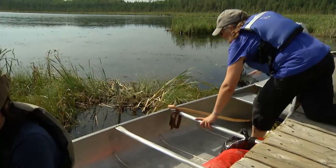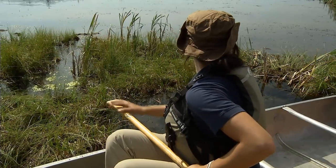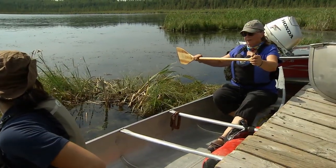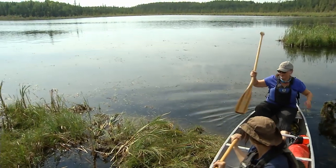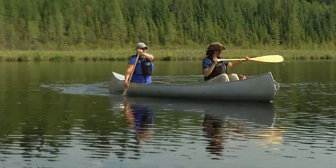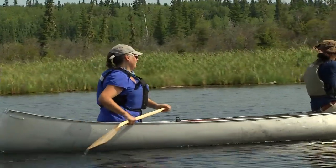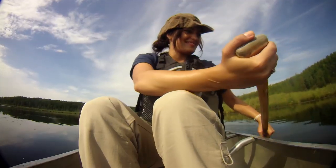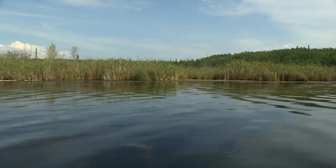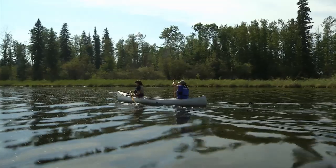As this is my first attempt at paddling, Mary is quick to offer some helpful hints. If you want to grip your paddle at the top with that hand and down by the neck with this hand — okay? So push off a little bit, and we're going to try and get through this grass.